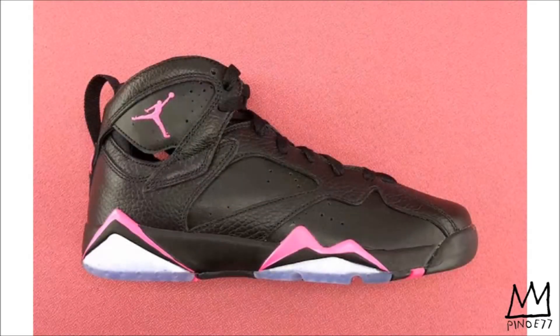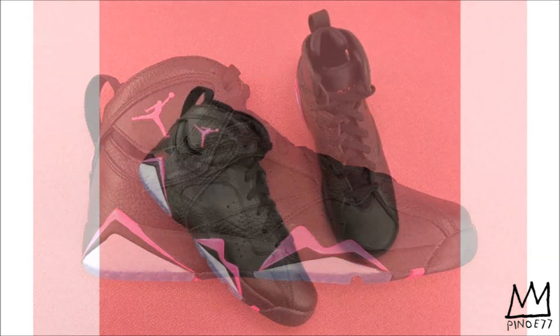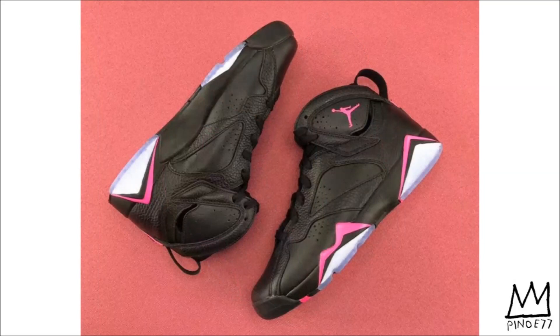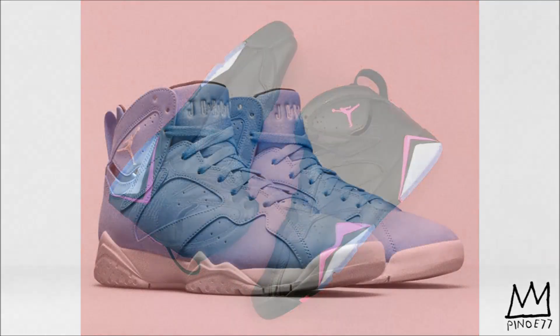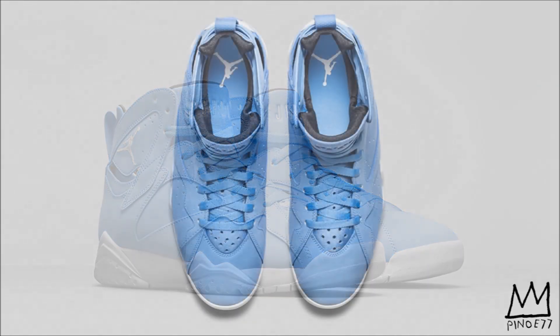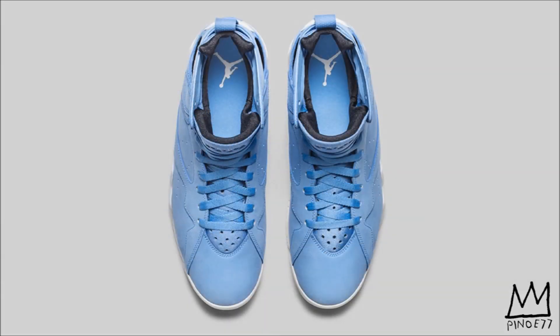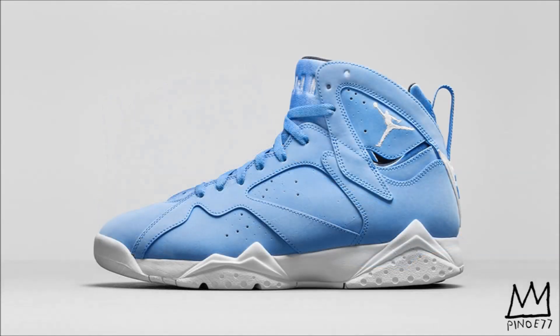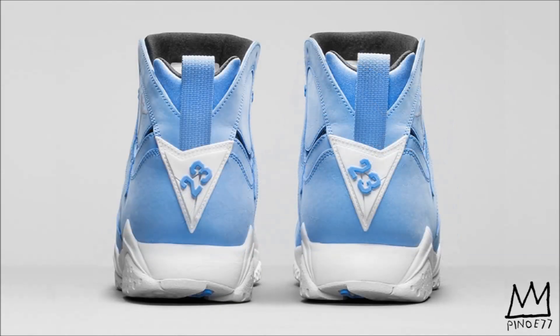Over to April 29th — first up is the Air Jordan 7 GS Hyper Pink, which comes dressed in a mixture of black tumbled and smooth leather with hyper pink accenting on the mid, heel, and tongue. Look for this pair to release for $140. Also dropping on the 29th, we have the Air Jordan Retro 7 Pantone. Since his game-winning shot that brought championship glory to the University of North Carolina, Michael Jordan has been at the forefront of basketball greatness. Paying homage to Jordan's alma mater once again, this Air Jordan 7 — originally showcased during the 2010 World Basketball Festival — hits retail for the very first time on April 29th for $190.